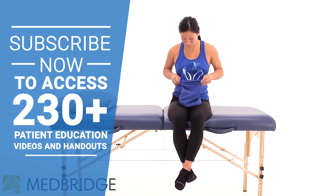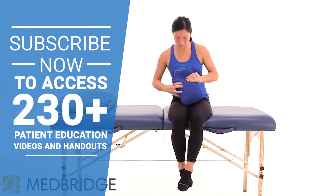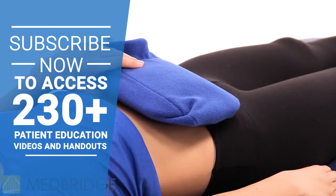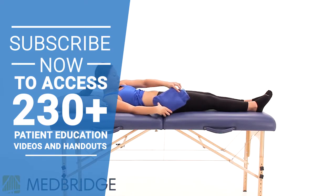Your health care provider may give you specific instructions on how to position your body when using heat, how to keep the heat on, and how many times a day you should use heat. Be sure to occasionally check the skin beneath the heat source for irritation, and remove the heat if irritation occurs.